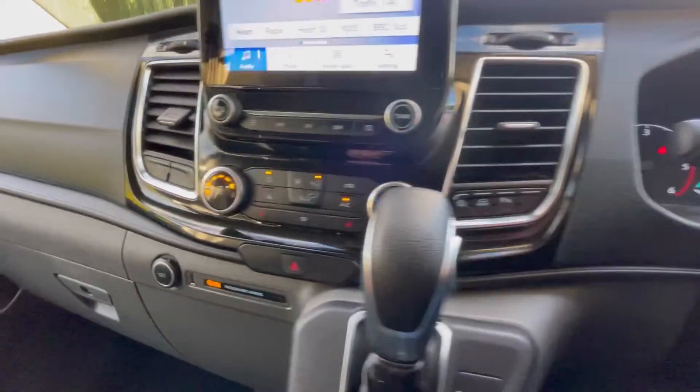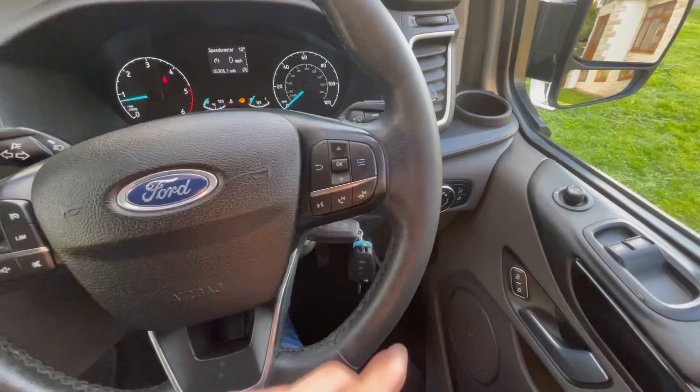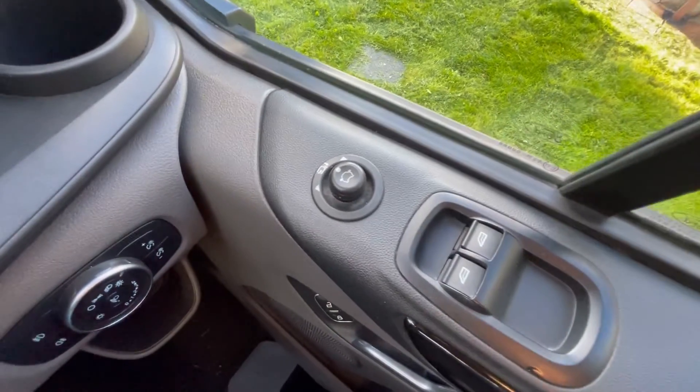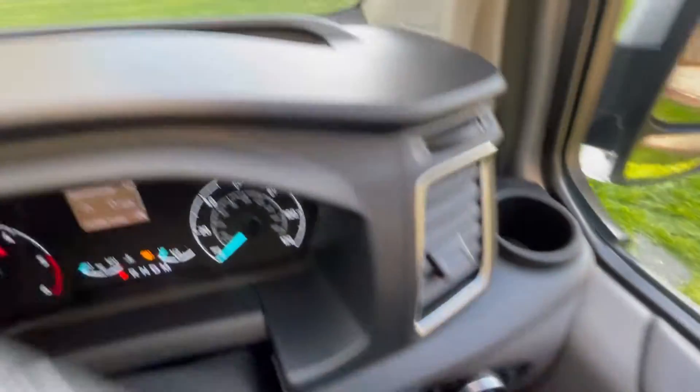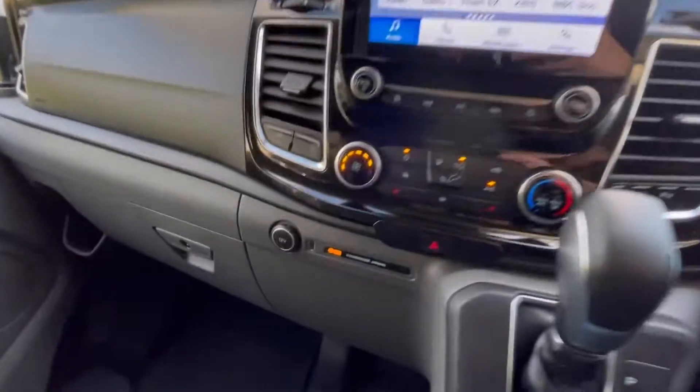Air conditioning. Voice control and cruise control as well. Electric windows. Electric mirrors. And your lights and fog lights. USB port and V port, and two down here as well.